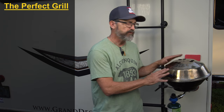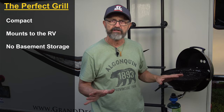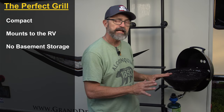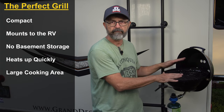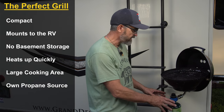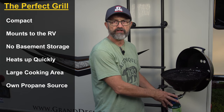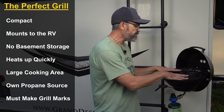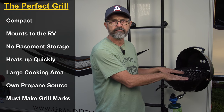After that experience we never wanted to rely on a campground grill again, so Alice and I put together a list of requirements for our RV barbecue. First, it had to be a compact design that mounted to the back of the RV without taking up basement space. It had to heat up quickly, have enough cooking area for the two of us, have its own propane source, and create those grill marks Alice wants on her burgers and chicken.